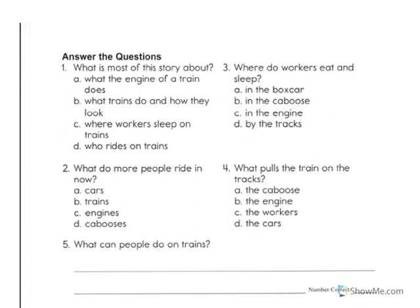Number four. What pulls the train on the tracks? Is it A, the caboose? B, the engine? C, the workers? Or D, the cars? Write your response.